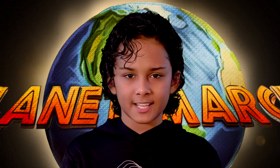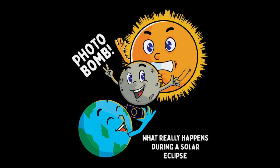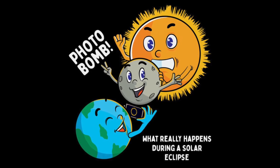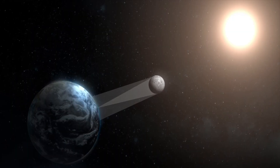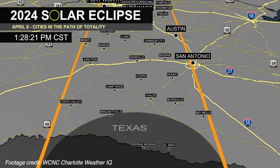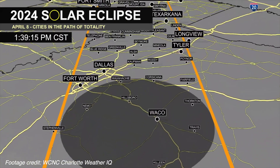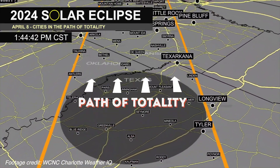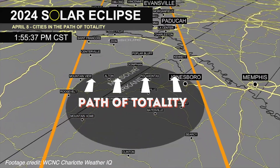So what exactly is a solar eclipse? Well, imagine you're having a sunny day and suddenly the moon decides to photobomb the sun. A solar eclipse happens when the moon passes between the sun and the earth, casting a shadow on our planet. The path directly under the shadow of the moon as it moves across the earth is called the path of totality. If you're anywhere along this path, you'll get to see the sun fully blocked out by the moon.